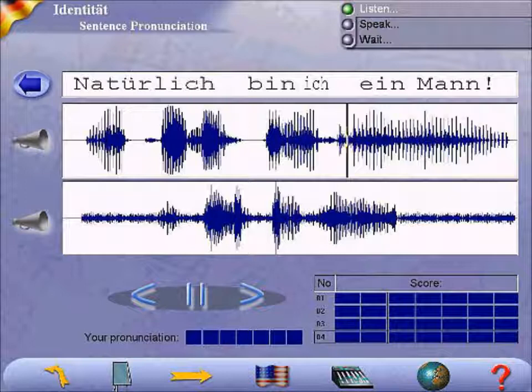3. Ann and Ed call the kids. They call them. 4. Jan sells some apples. She sells some. 5. Jean sells cars. She sells them.